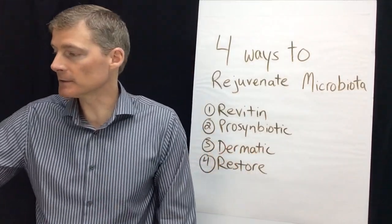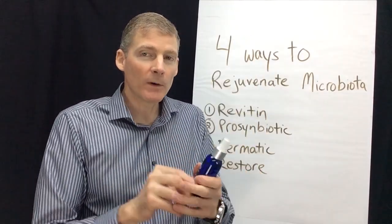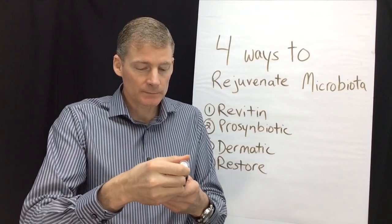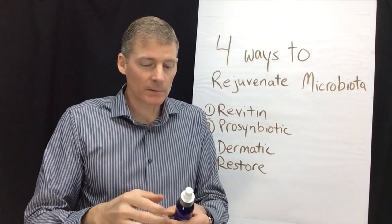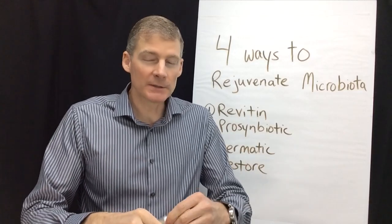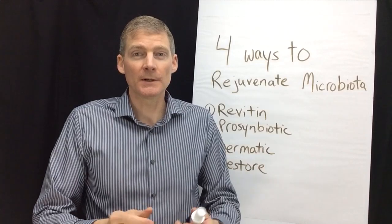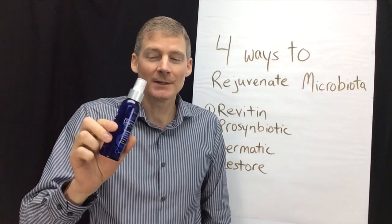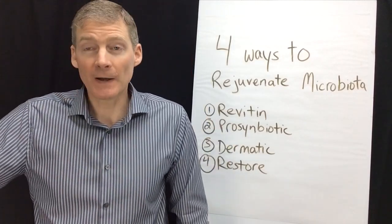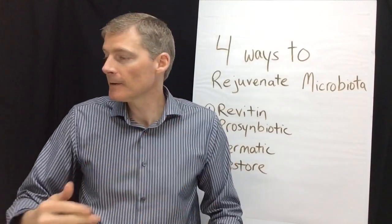Next is Dramactic, which is a liquid spray I've been using for a few months. It has one strain of bacteria — you take the cap off and just spray it on your skin. I've seen this get rid of rashes, acne, and red spots. It's been surprisingly good for my patients and fast-acting, so it can fix dysbiosis on the skin.